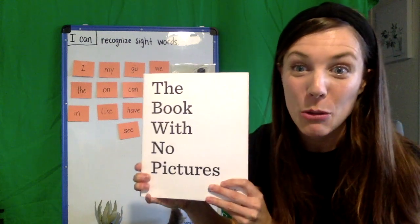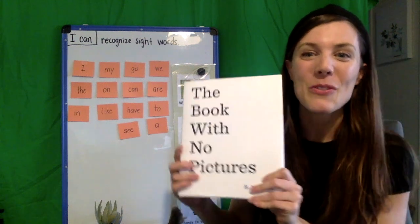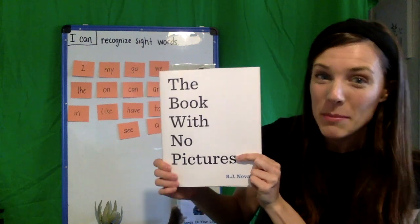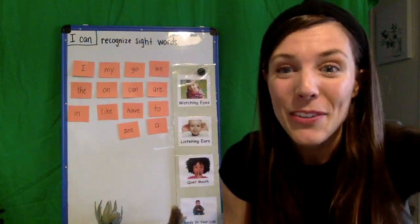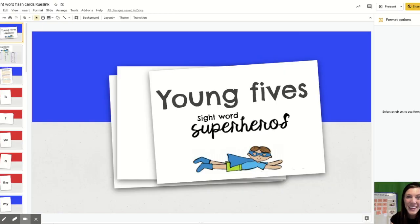Did you make it through the whole book without laughing? I couldn't quite make it through. So friends, today you did an awesome job searching for sight words. You can see some sight words in the title — 'the' is one of our sight words, right? And there were quite a few in this story. Today for your challenge, you are going to become a sight word superhero. These are flashcards that you can either print online or just use on the computer.